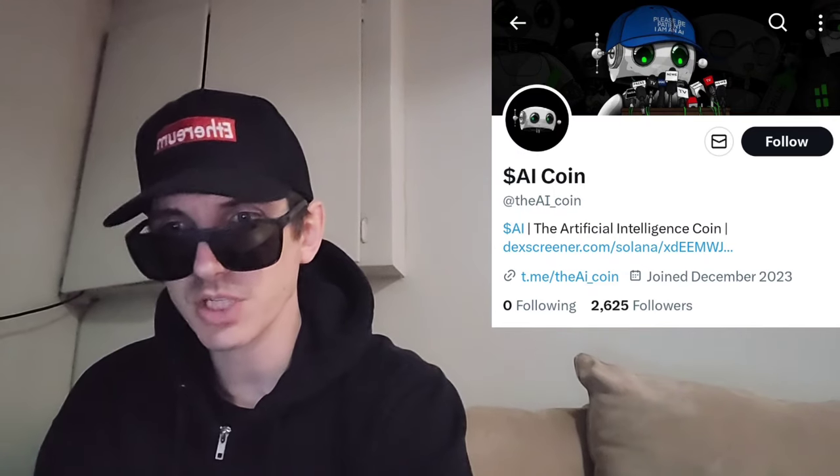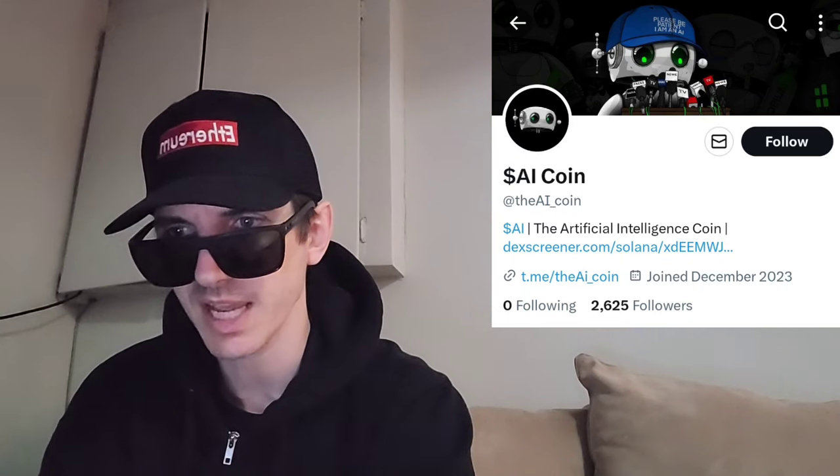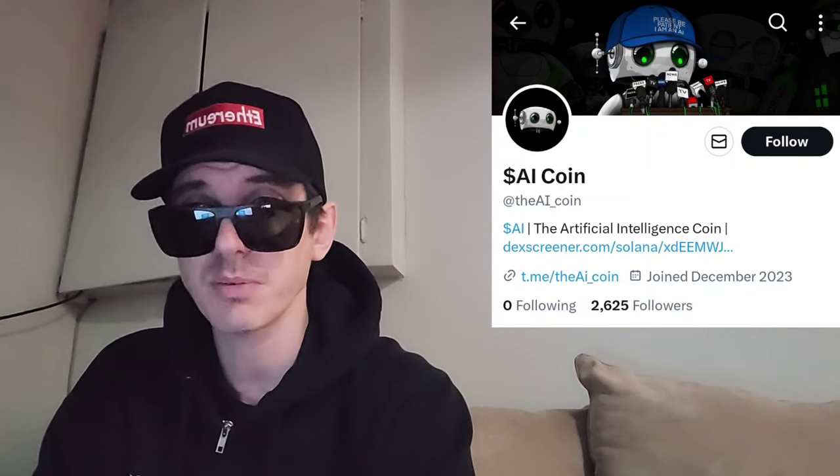This token just got a brand new central exchange listing just yesterday on Christmas Day. We're going to go over the information on the AI coin and how you can get it in just one second.